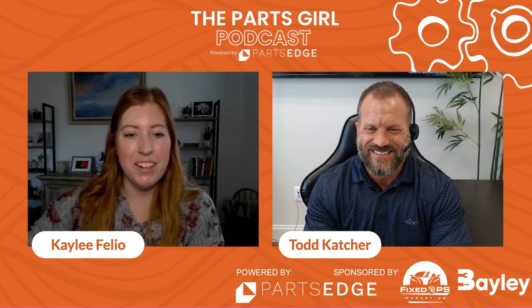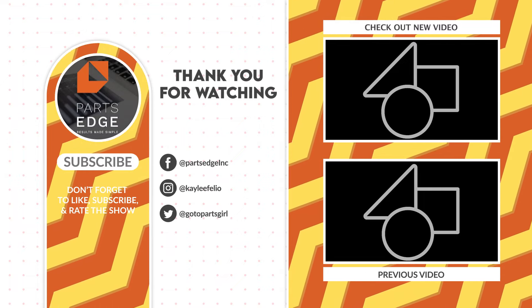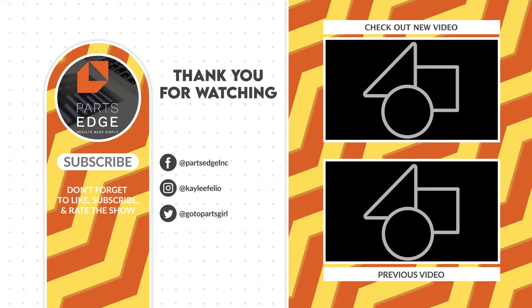Thank you so much, Todd, for coming on the show. Thank you for joining us. Parts Edge — the power tool for your parts department. We hope you're leaving feeling motivated, challenged, and inspired.